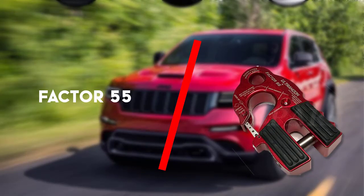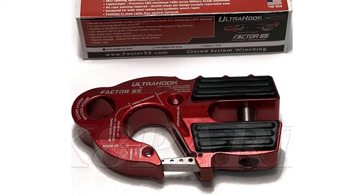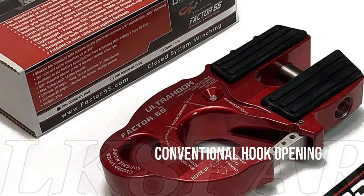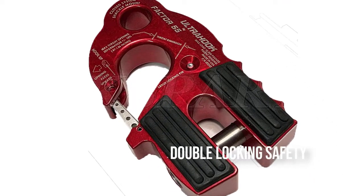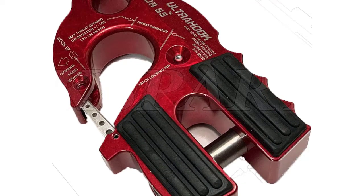Third on the list is the Factor 55. For the latest Factor 55 winch hook, buyers gave positive reviews mostly. They like it for its shackle mount which is more secure and has an impressive shape. The shackle pin mount has a great strength of 48,000 lbs, which helped users in most work conditions.